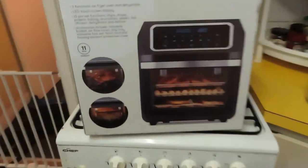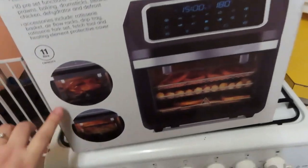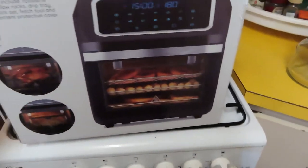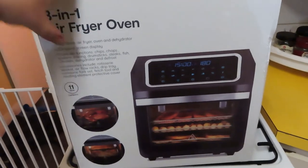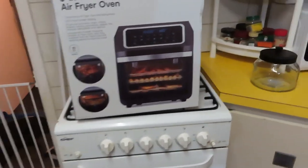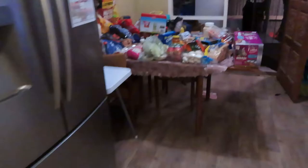I am so excited - this is the three-in-one air fryer. It's an air fryer, oven, and dehydrator. It comes with a little rotisserie so you can rotisserie a chicken, a basket for your chips, and three trays for everything else. It was $129 from Kmart. I've been looking for one for months and months, so expect a video coming out very soon with a full review.